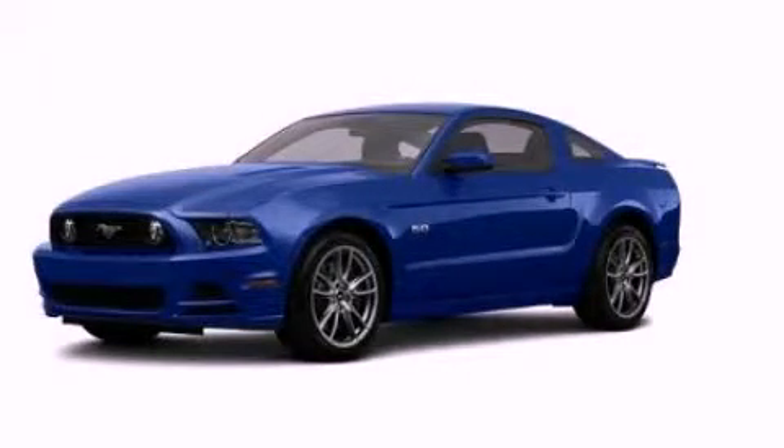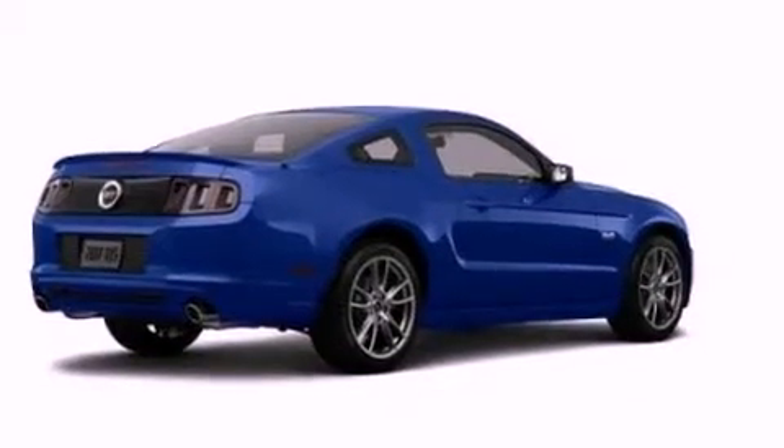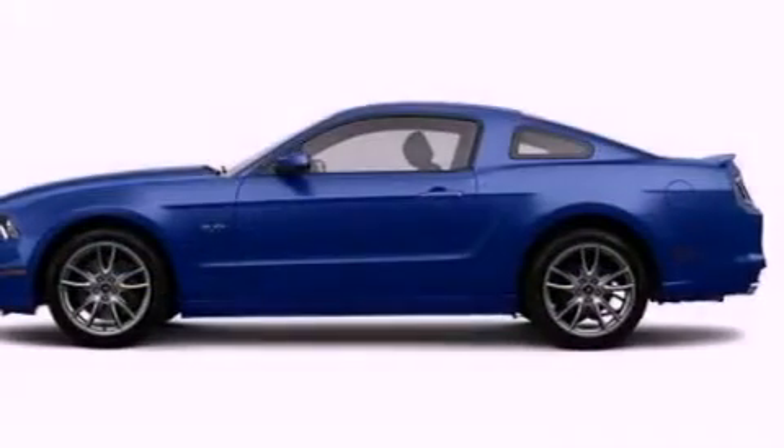This is a brand new 2013 Ford Mustang. Enjoy the road. It features a 5.0-liter, eight-cylinder engine and an automatic transmission.